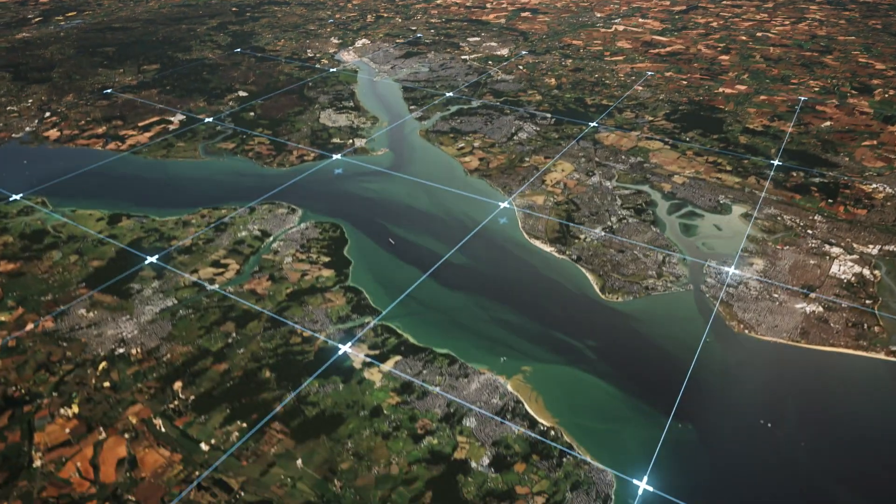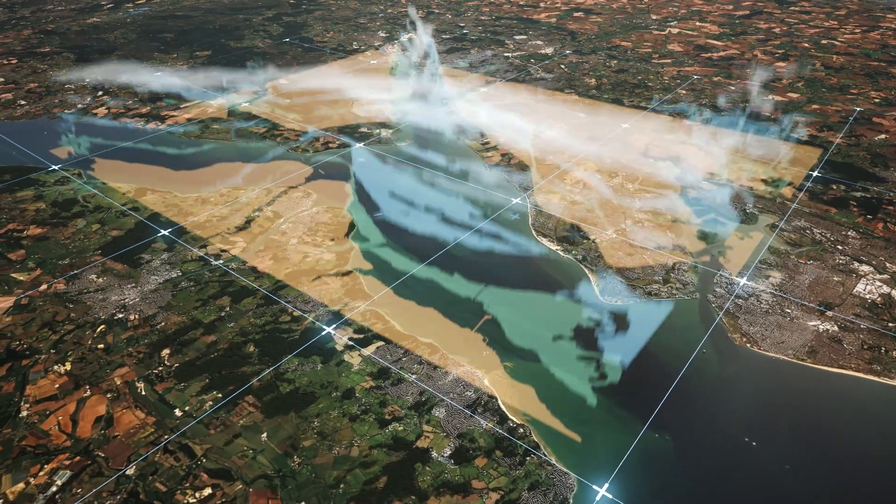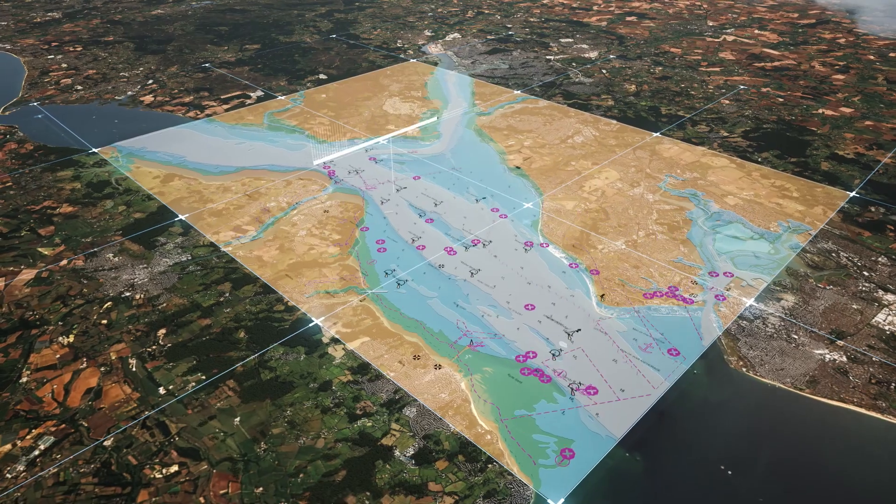As we move forward into the new digital services and the digital future for navigation, the speed of data being collected and going to the mariner — to the people that are going to use it — is going to be ever increased.